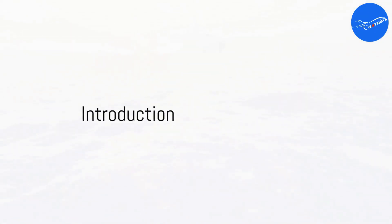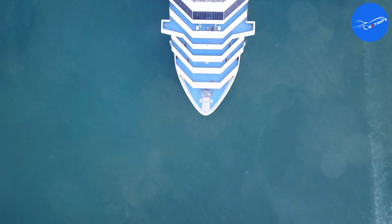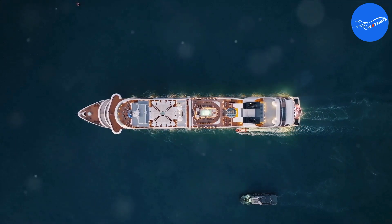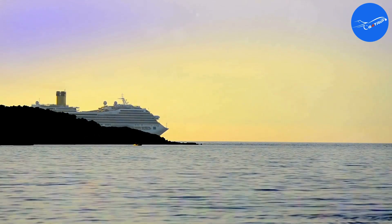Hey everyone, welcome back to the channel. Today we're setting sail on a journey of pure luxury — a review of the magnificent Seven Seas Splendor from Regent Seven Seas Cruises. This ship offers a cruise experience that truly goes above and beyond. Buckle up, because we're diving deep into everything this incredible ship has to offer.